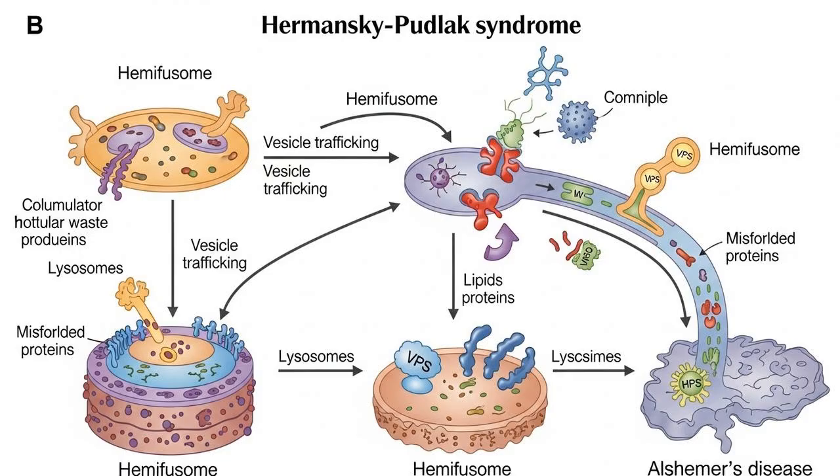So we've got a new organelle and a new cellular pathway — why should you care? Because many diseases are, at their core, problems with cellular housekeeping. When a cell can't take out its own trash, things go horribly wrong, and the hemifusum is a key player in that system. The researchers immediately saw a potential link to a rare genetic disorder called Hermansky-Pudlak syndrome, or HPS. This disease causes albinism, bleeding problems, and a fatal lung disease. At its root, HPS is a disease of vesicle trafficking — the cell's internal shipping system is broken. Since hemifusums are all about creating vesicles and sorting cargo, it's highly likely that defects in this new pathway are involved in HPS.